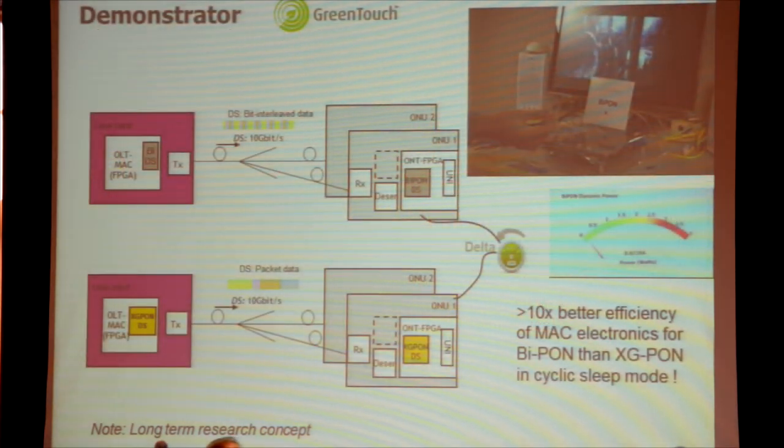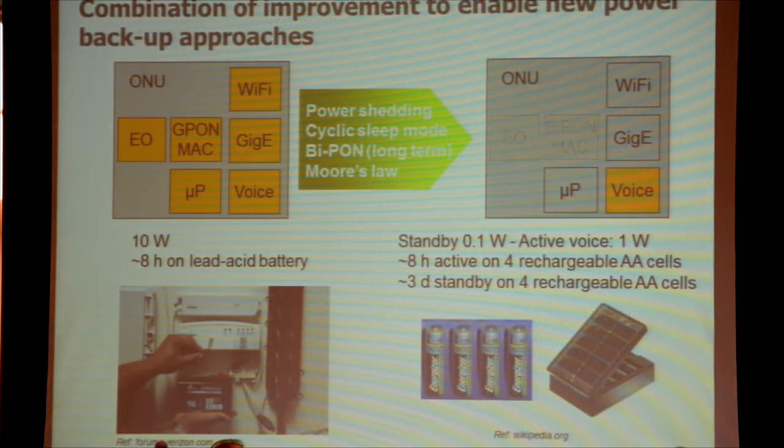We've prototyped this on the same platform as the standard protocol and showed that in the electronic processing for the MAC protocol, this new protocol achieves more than a factor of 10 better in energy efficiency. Why does that matter for resilience? In a power outage, you need to guarantee service availability. In an ONU you have the MAC protocol, electro-optical line termination, user interfaces such as Wi-Fi, gigabit ethernet, or voice, and a management processor.